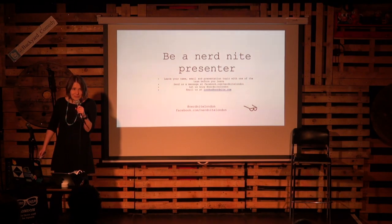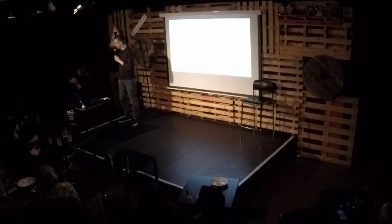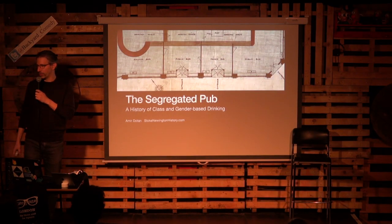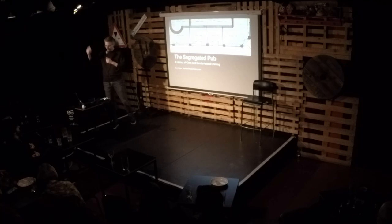Can I please have a massive round of applause for Amir, who's going to speak about pub partitions. Let's give it for pubs — we love pubs. I'm on my fourth pint. Not really. It's great being back. This is my third talk, so I've been slightly upstaged, but it's great to be in the company of alumni. I've got something to aspire to.